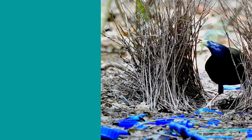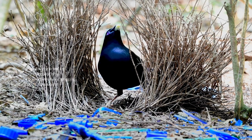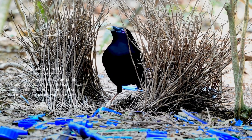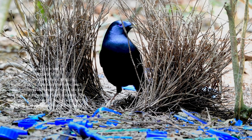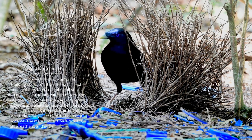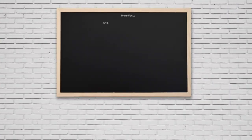Male bower birds have amazing building skills to attract females. Each male collects hundreds of small sticks and makes a structure called a bower, then decorates it with bright objects and waits for his work to catch a female's eye. Satin bower birds from Australia always use blue in their color scheme, collecting blue flowers, blue feathers, and even blue bottle caps to spread out on the ground.